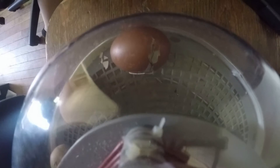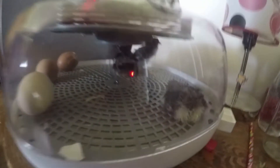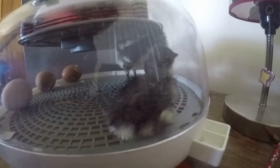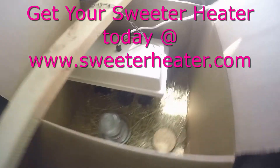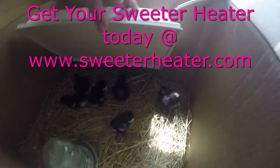The chick you're watching is about ready to hatch. You can hear the baby chicks in here, and you can see the ones that we have pulled out of the incubator under the sweeter heater. Aren't they just adorable?